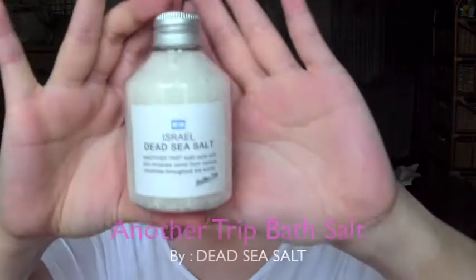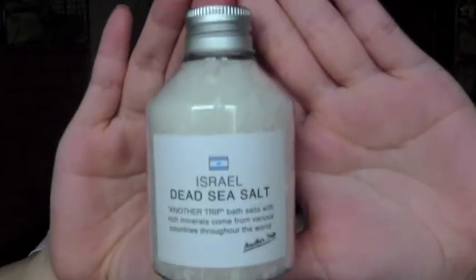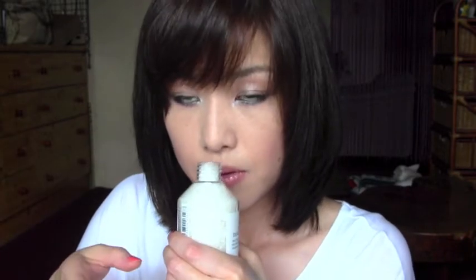The first thing I got is bath salt — it's Dead Sea salt. I love the packaging; it's so simple but so chic and it looks good. When I take a bath I can put some in. It doesn't have a strong scent, so it's really nice — more of a soap smell. It says 'Another Trip Bath Salt with rich minerals from various countries throughout the world,' and mine is from Israel.